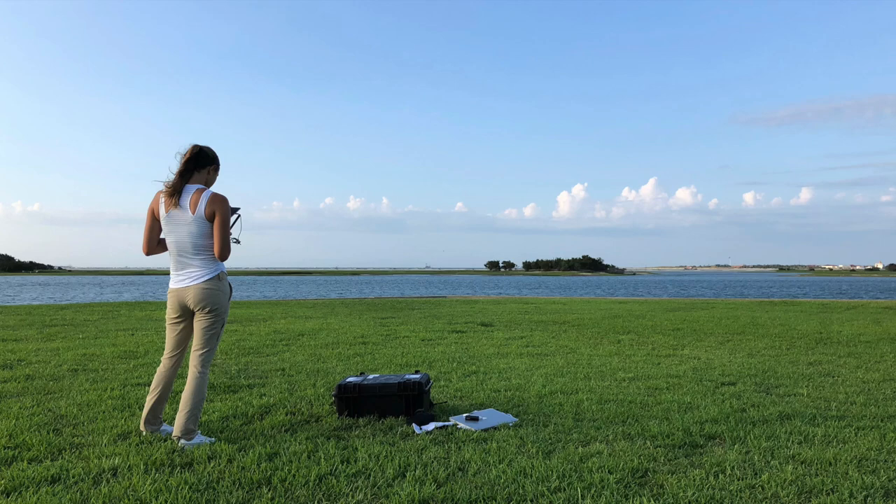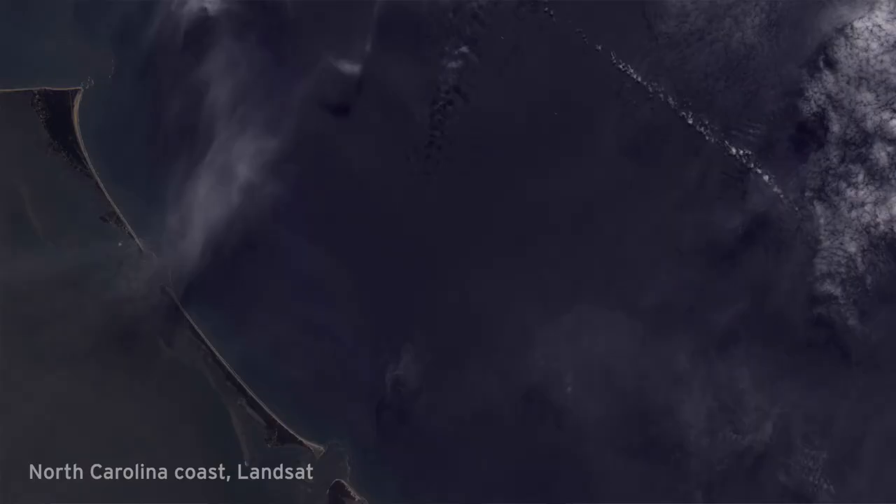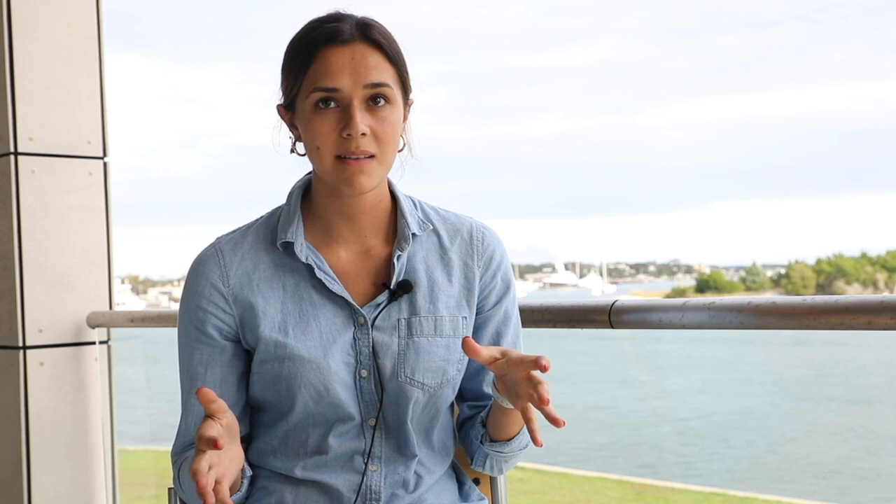This specific Bass Connections project was using drones and remote sensing to rapidly and efficiently provide assessments of coastal environments. There's a big push currently to restore living shorelines, especially around here, because with increasing coastal development a lot of living shorelines have been threatened.